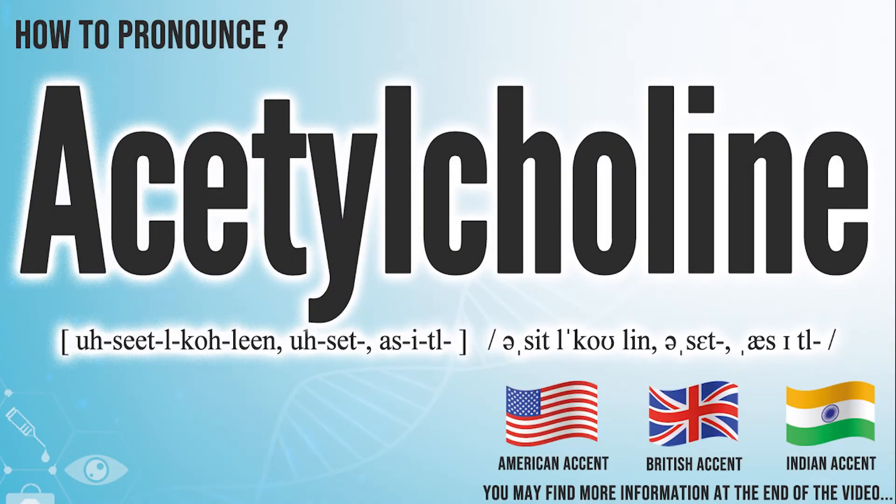Hi, today we will pronounce this word: acetylcholine. In the American accent, it pronounces acetylcholine.